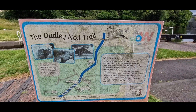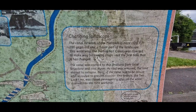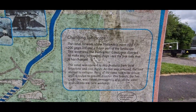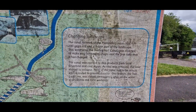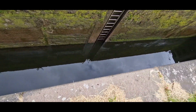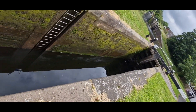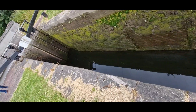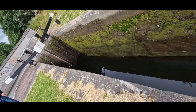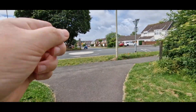There's a little map here — Dudley's number one trail, it's a little bit dirty. The changing landscape. The walk continues just over the island and straight down that road.